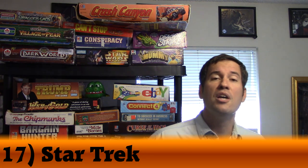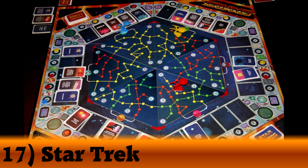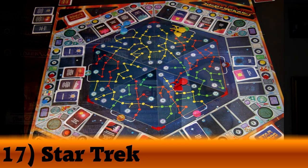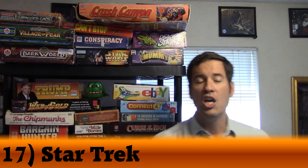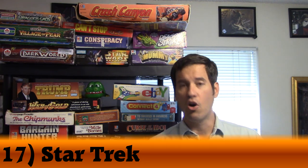Number 17 was number 37 on my list last year — it goes up 20 spots on the vintage list — and it is Star Trek The Game. The game looks extremely boring, but what you're doing is completing certain missions and then trying to make it back to your home base. Those missions could be finding a Clean Eye Outpost, discovering a new star system, or transporting an ambassador from one planet to the next. Once you have three missions complete, you zip back home.